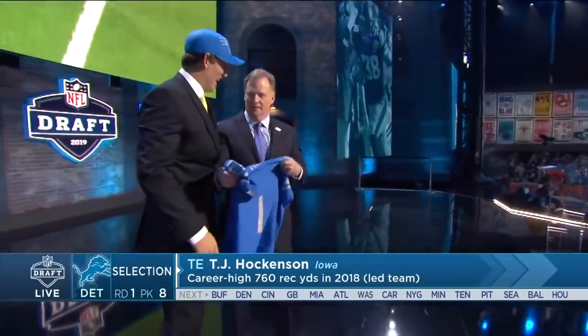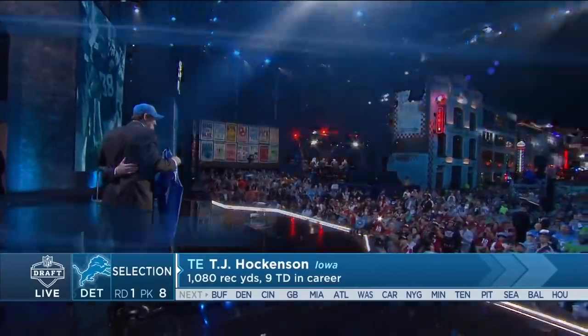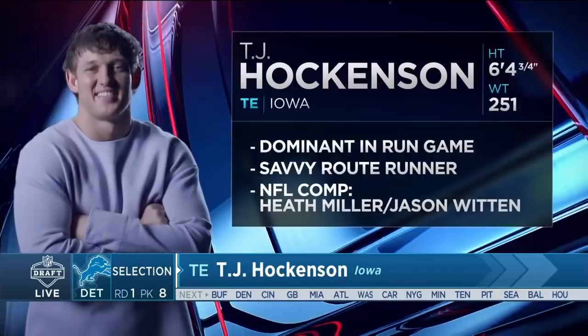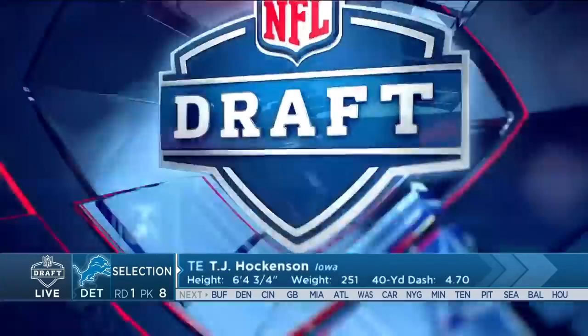Let's take a look at TJ Hockenson and what I love about his game. He's my favorite player in the draft — not the best player, but my favorite player in this year's draft class. Dominant in the run game, a savvy and underrated route runner in my opinion. Pete Miller and Jason Witten — those are the two names that came to mind when I watched him.